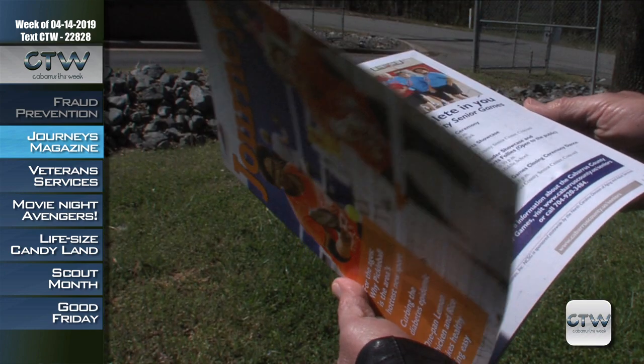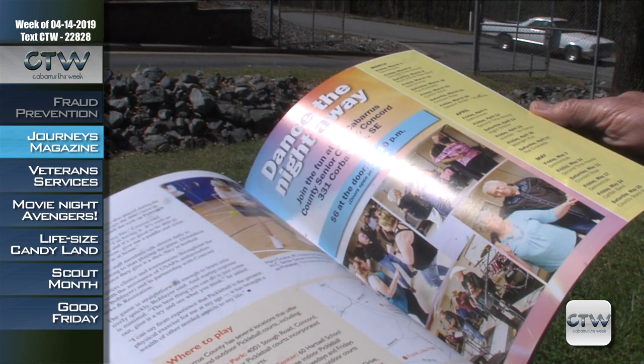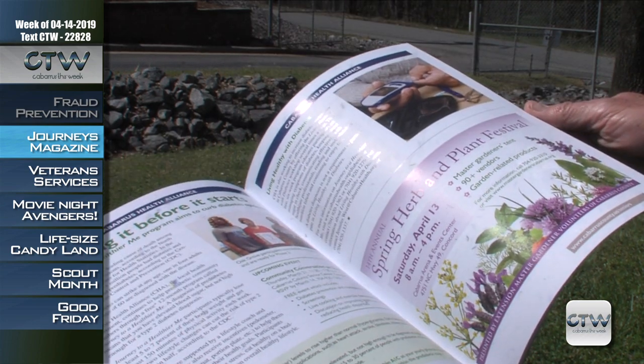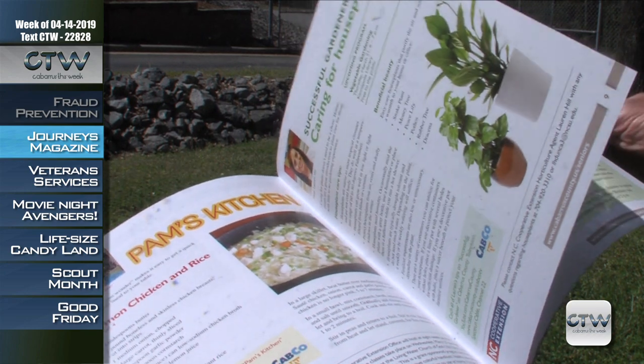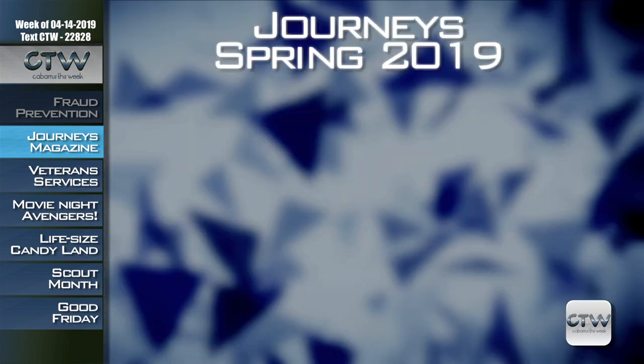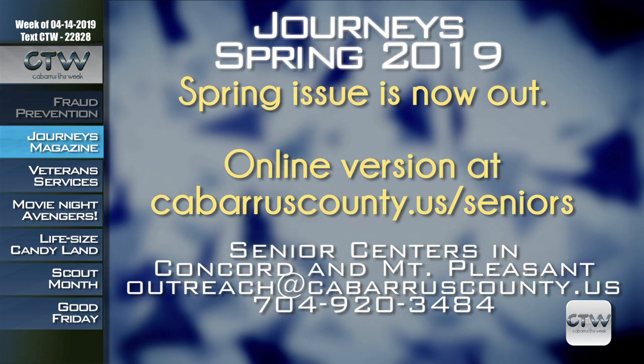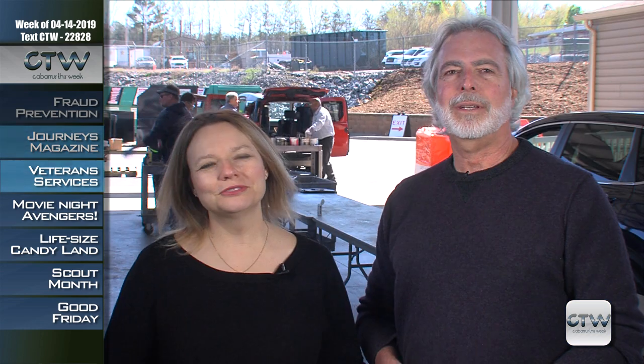Journeys Magazine is your guide to active living and learning in Cabarrus County. The Spring 2019 edition is now on stands across the county and online. You can pick up a printed copy at the Senior Centers in Concord and Mount Pleasant, find the online version at cabarruscounty.us/seniors, or pick it up at the Government Center and libraries. In the Spring edition, learn about the popular sport of pickleball, curbing the diabetes epidemic, and other timely information — including a new exercise segment and Pam's Kitchen recipes. For more information, email outreach@cabarruscounty.us or call 704-920-3484.